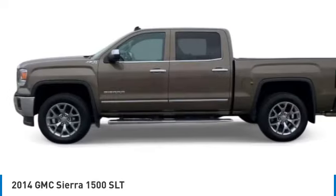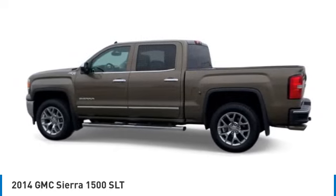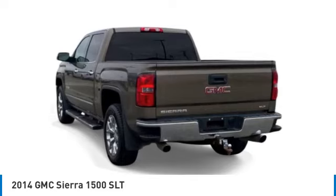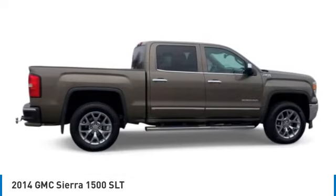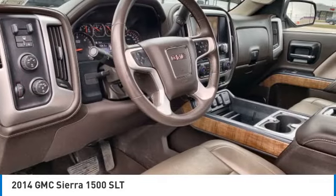With multiple trim levels, the GMC Sierra provides a wide range of features for you to enjoy. Power and advanced technology can both be found in this fantastic truck. This vehicle has less than 115,000 miles. Here are some of this vehicle's great options.